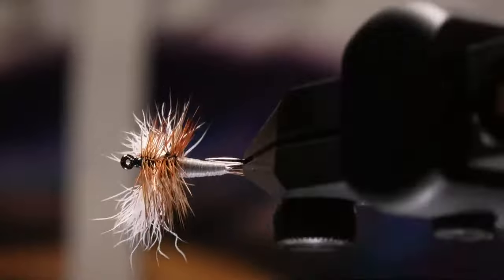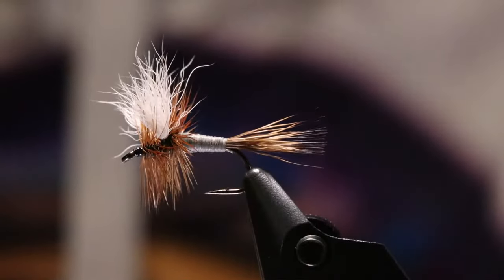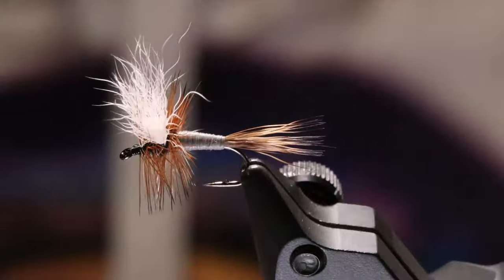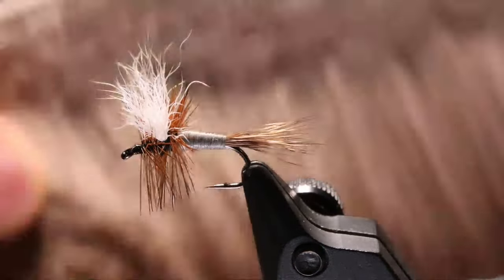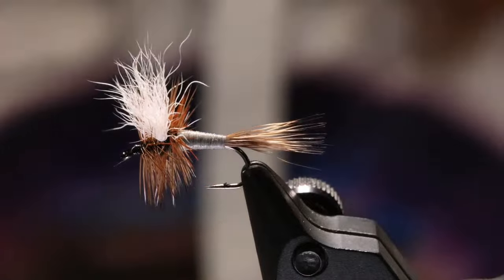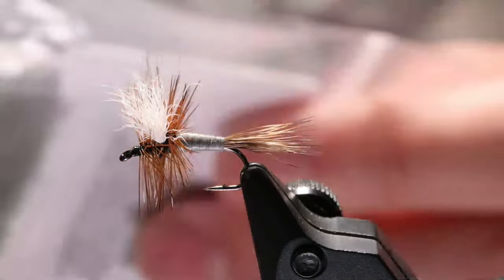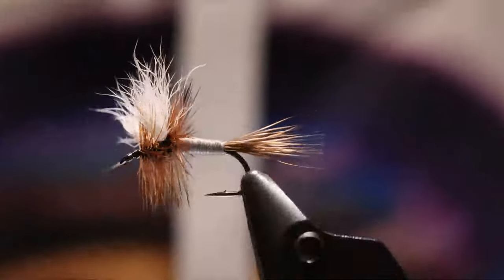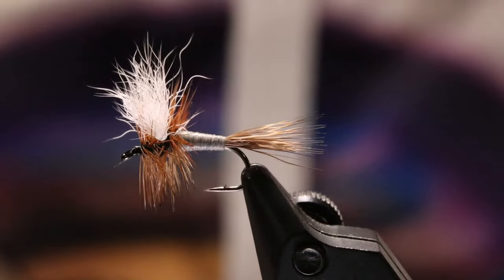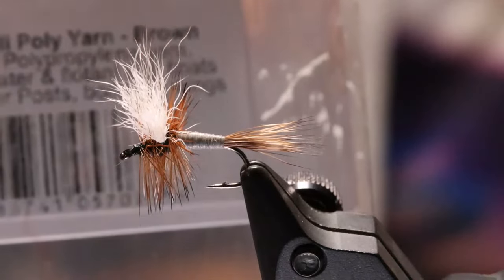So let's show the fly real quick. This is the standard Thunderhead - a relatively simple fly, it doesn't have a whole lot of materials to it. You've got deer hair for the tail right here, and you've got yarn for the body. I'm going to use the silver fly poly yarn in iron blue, which is gray, or I'll use brown for the chocolate variation.